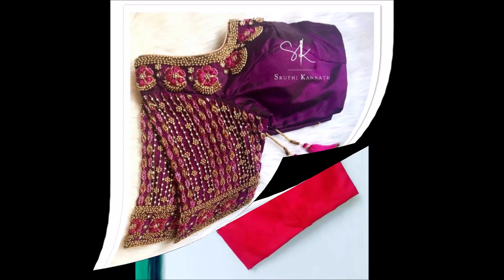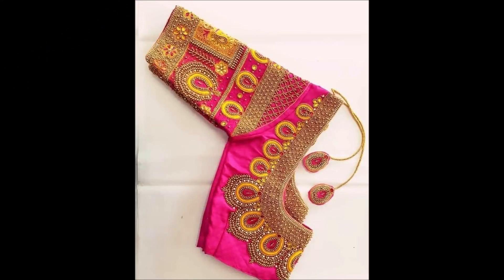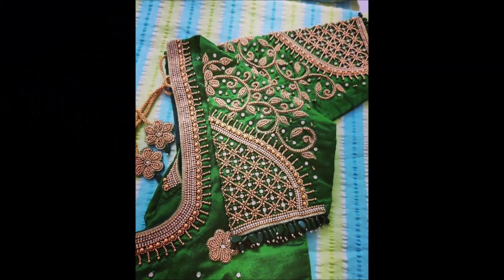We also upload rings, mangalsutra, earrings, nose pins, ear studs, saree pendants, bridal designs, choker necklaces, lehenga choli, and haram design collections.